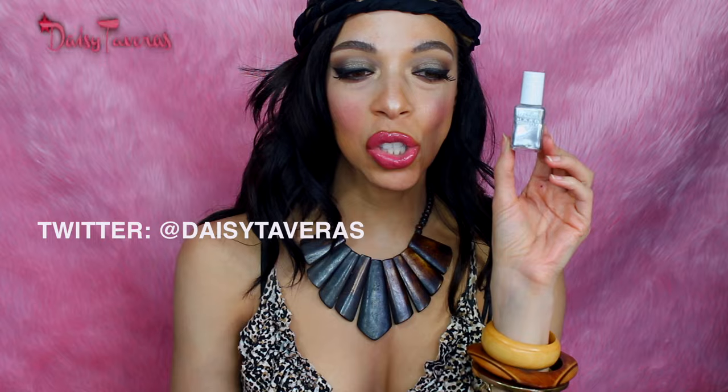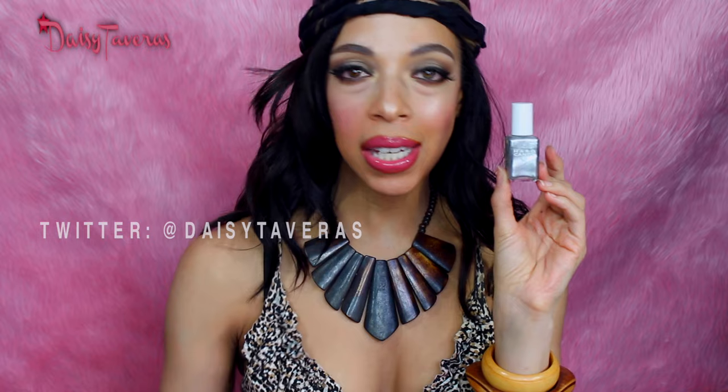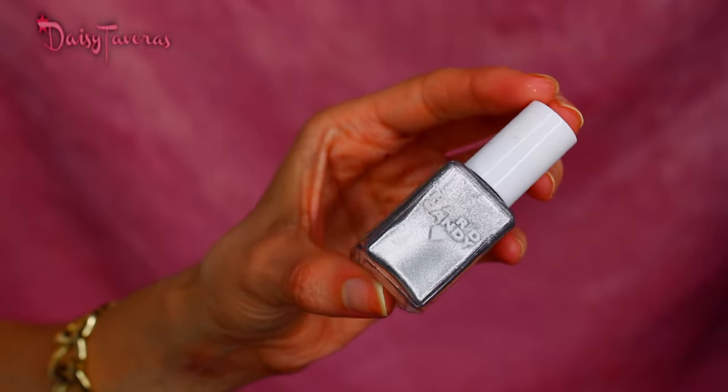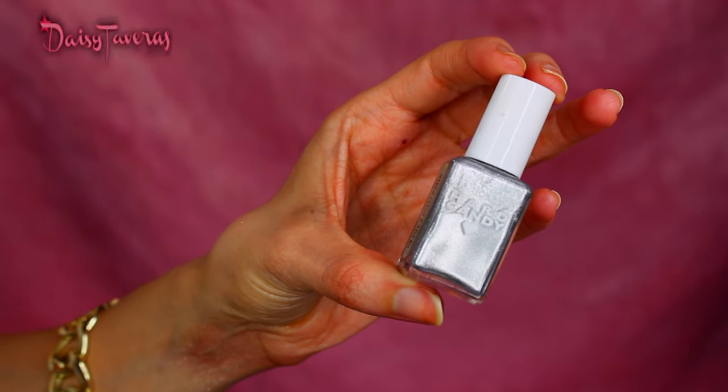This is the gorgeous Hard Candy nail polish. All product names will always be listed in the description box below, so make sure you check that out if you see anything you like. This is a silver color — as you can tell, it's beautiful. It's metallic, and not your muted type of metallic — it's like pow, in-your-face metallic. I really love that.